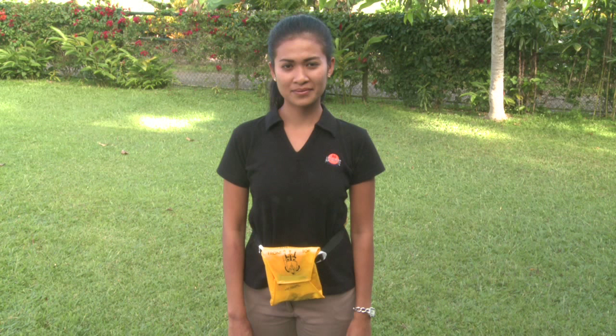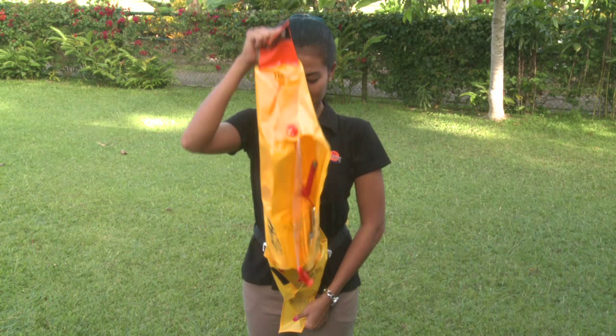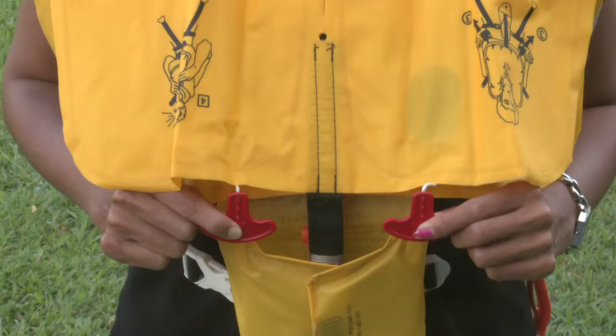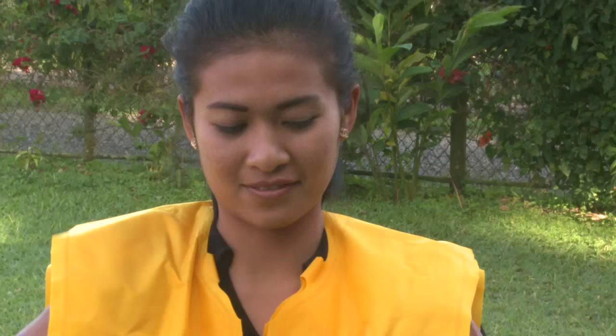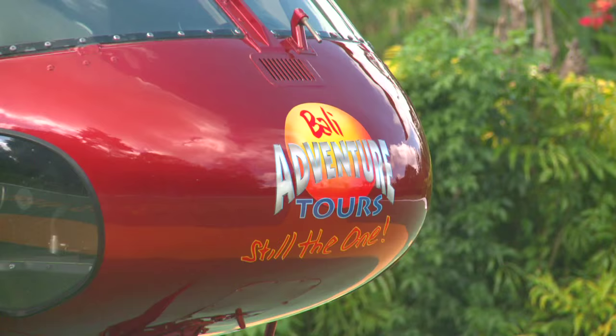If flying over water, our staff will provide you with an aviation-approved life jacket, which fits around your waist prior to your flight. To use, pull out the life jacket from the belt pouch and place over your head. After exiting the aircraft, pull down firmly on the two red tabs to inflate the jacket. If the jacket does not inflate fully, blow into the two red tubes. To attract attention, blow into the whistle provided.